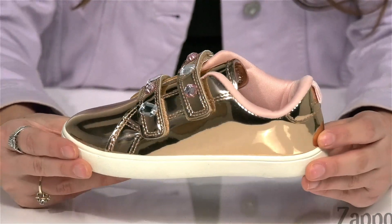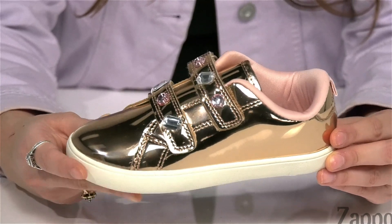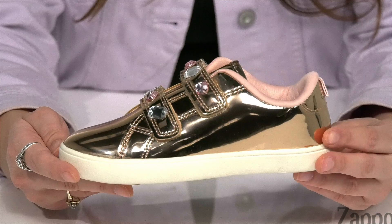How's it going shoppers? I'm Abigail from Zappos.com and this is the Darla 4 from Carters. These are the perfect shoes for your little one that is sporty but also fashionable. They're crafted with a man-made upper and I absolutely love this reflective detailing.